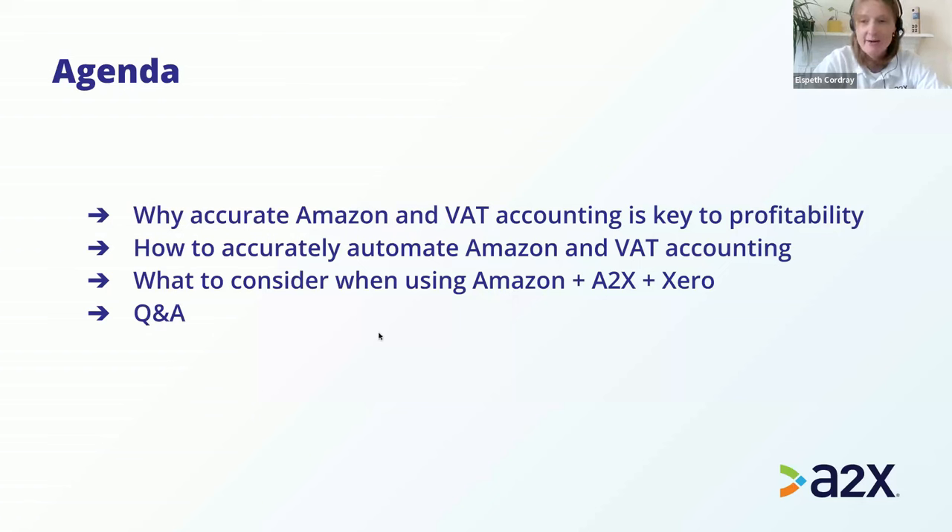The second area is how to accurately automate Amazon and VAT accounting — we'll give a quick overview of what A2X can help with. The third section covers what to consider when using Amazon plus A2X plus Xero. We've got some checklists for your month-end processes and some discussion on reporting — using financial information to make good business decisions. We'll follow that up with a question and answer session, so please feel free to start putting questions in chat.